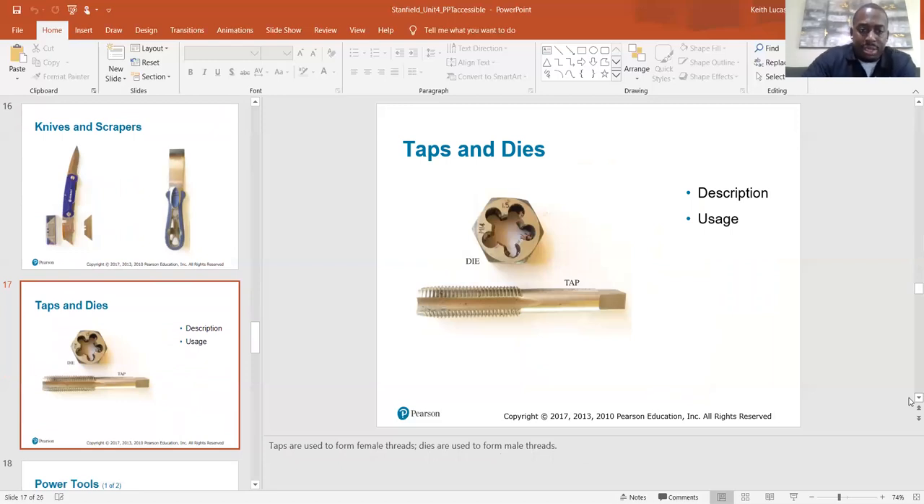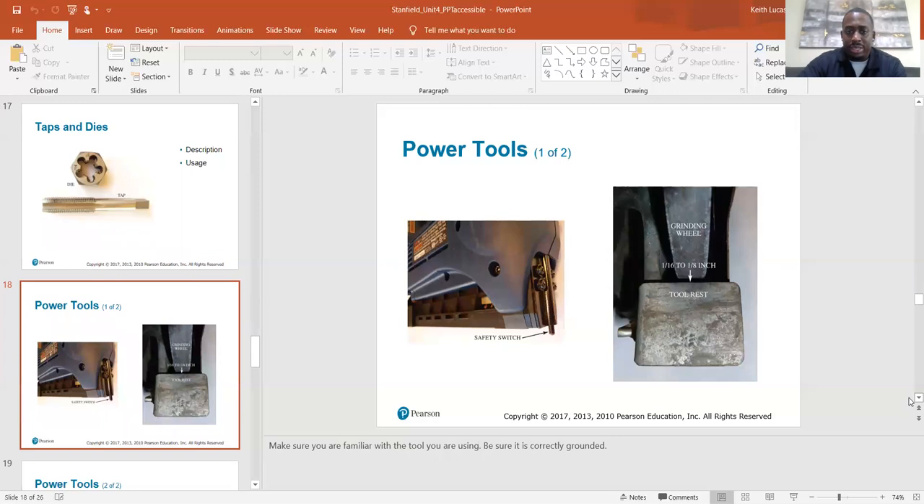Taps and dies: taps are used to form female threads, and dies are used to form male threads. The threads are those spiral things on a screw, and when they get damaged on a screw or nut, those threads can be fixed using a tap or a die. Some people are real skilled at using those and can fix a thread in a heartbeat. I've tried it a couple of times — usually I just replace the parts instead of trying to fix them.